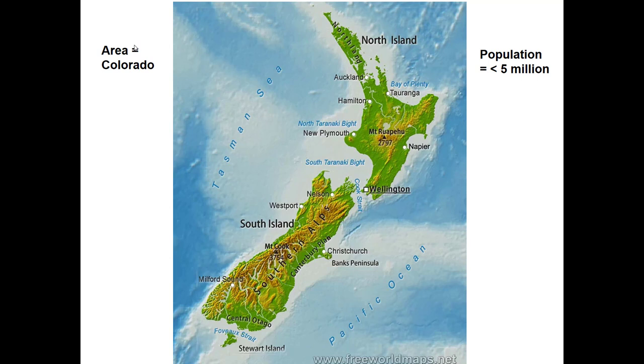Their climate is somewhat similar to ours, but it's a maritime climate, so their winters aren't as cold and their summers aren't as hot. They have a longer growing season. The topography is somewhat similar to Kentucky. On the South Island, the predominant topographic feature is the Southern Alps. On the west side of the Southern Alps it's really rainy — they get oodles of rain, kind of like our Pacific Northwest. But on the east side, particularly in the Canterbury Plains, it's somewhat drier, getting 20 to 25 inches of rain a year, so you'll see irrigation and row crops in that area.